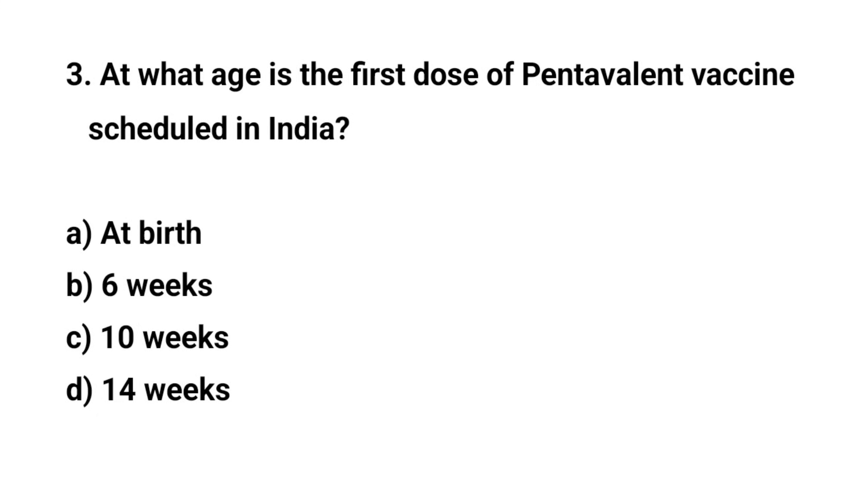Question number three. At what age is the first dose of Pentavalent vaccine scheduled in India? The right answer is B: Six weeks.